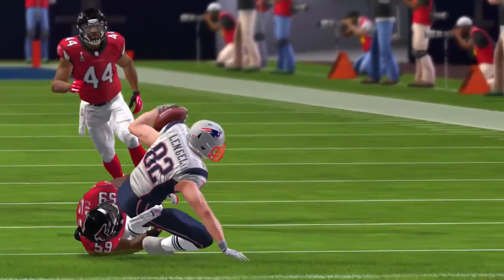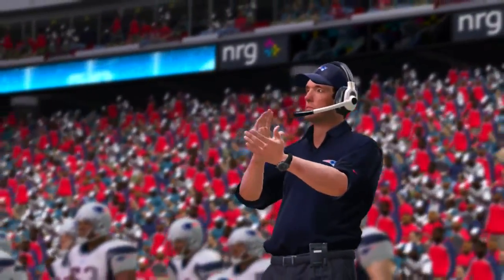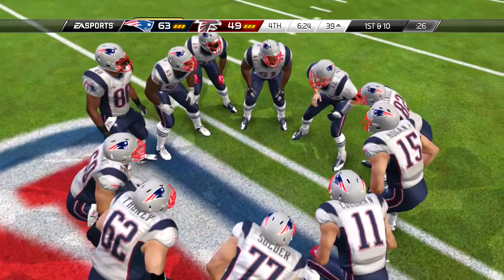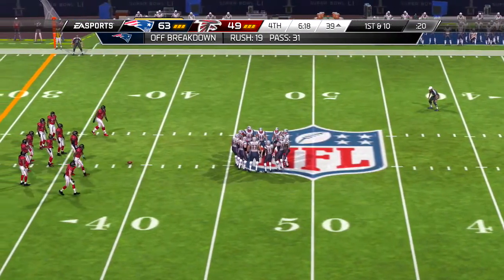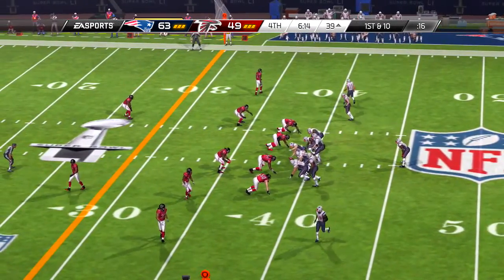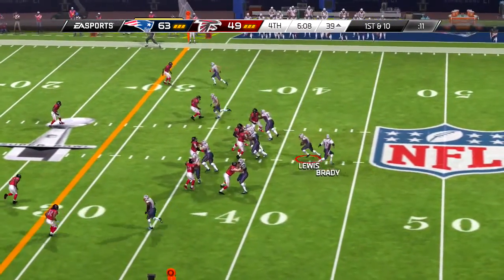First down and ten now for the offensive group. On the ground, it's blocked going to the left side — the tackle's made. Nice job on the ground there, and the sticks will move. He should be patting his offensive linemen on the back right now — they created a nice space for him to run through.